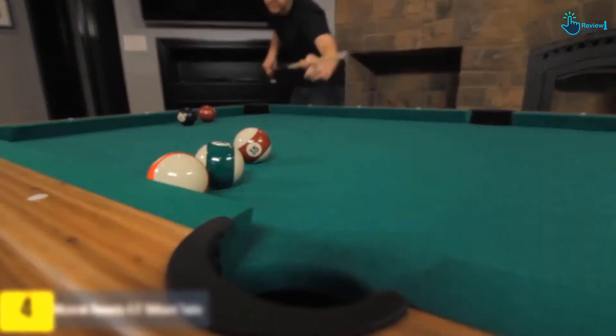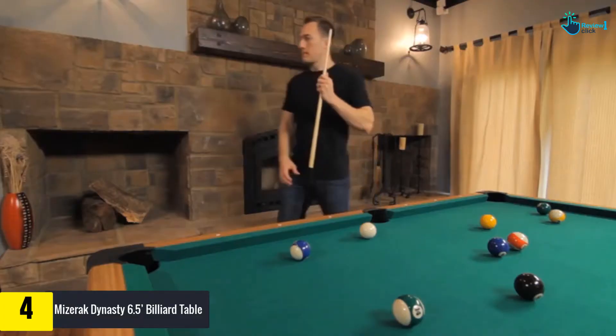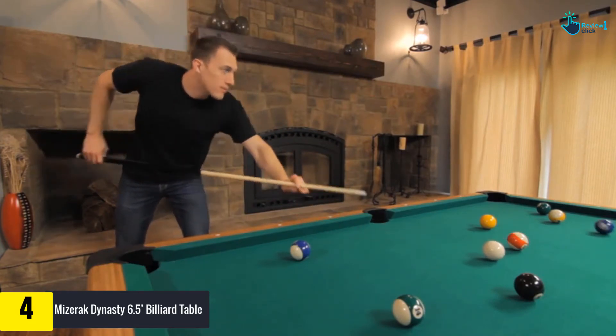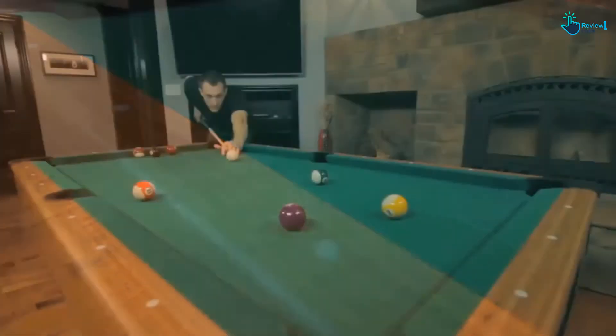Moving on at number 4, we have the Mizerak Dynasty 6.5 billiard table. The Mizerak Dynasty billiard table has green nylon cloth in the play area that gives it a professional parlor look. Its space-saver design provides a perfect fit even for smaller rooms. It is constructed of double-sealed MDF play bed, providing consistent roll and resisting warping.